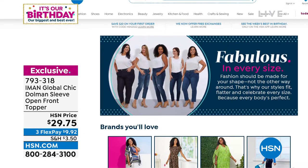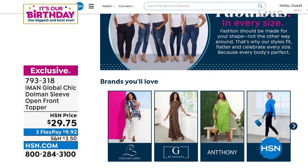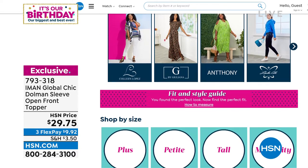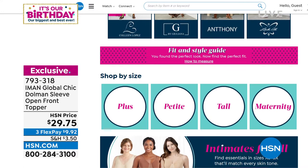It goes all the way up to 5X, so everyone can get in on that. Here at the network, a lot of our brands offer sizing for everyone from extra extra small through 5X. You can actually shop by size on our website as well, which is really nice — plus petite, tall, and who knew, maternity!